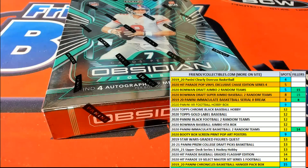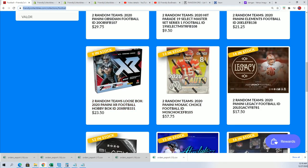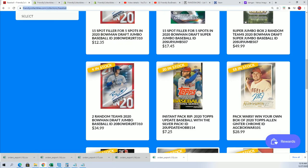Yeah Dave, we got a bunch of breaks real close, man. You can see right here clearly — Dunrus Basketball Draft, Jumbo XR Football, screen print posters. Right now we're doing Obsidian, but here's a link to our football section where you can see the XR break right there on the second row. And here's a link to our baseball section where you'll see Draft Jumbo and stuff — Draft Jumbo for left and right.